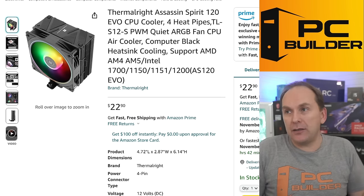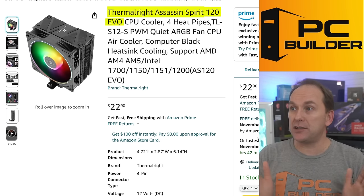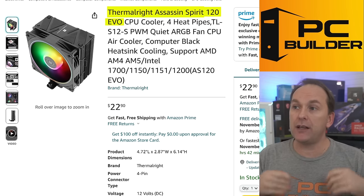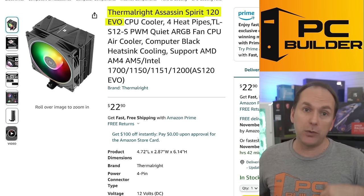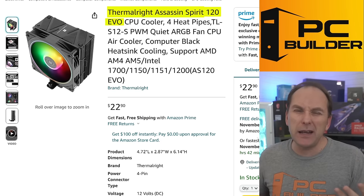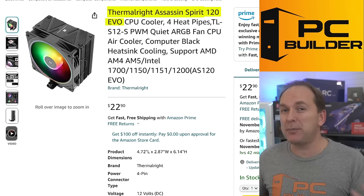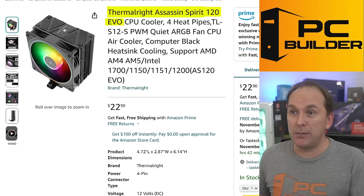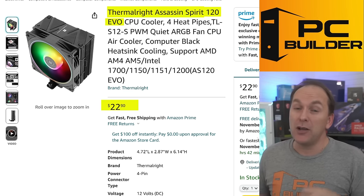For the cooler, I'm going with something like the Thermalright Assassin Spirit 120 EVO — the updated, polished version of the Assassin Spirit, a high-performance budget tower air cooler. We're looking to spend anywhere from $18 up to $30-$35 here. I like this one — it has RGB and a nice finished look on top for $23.